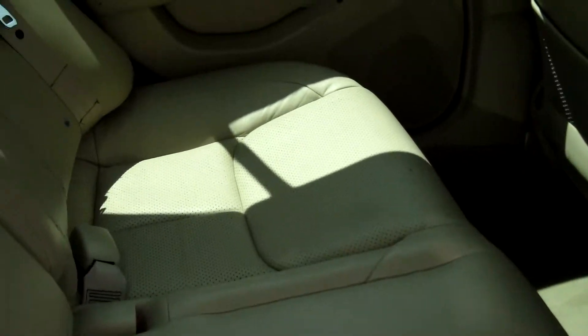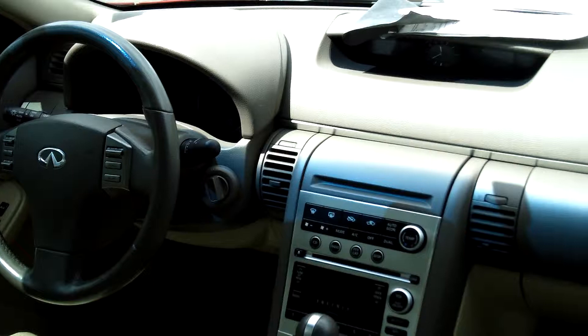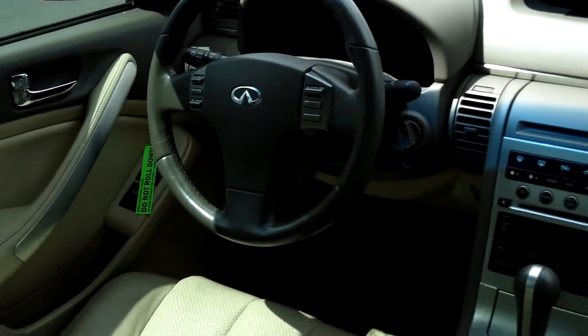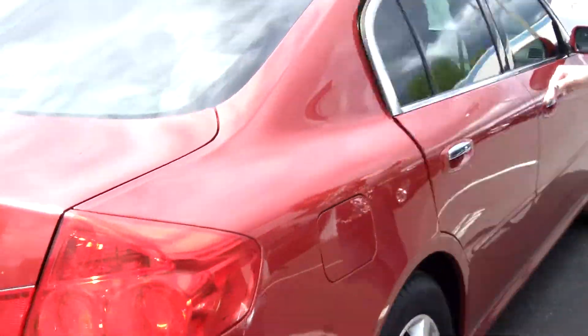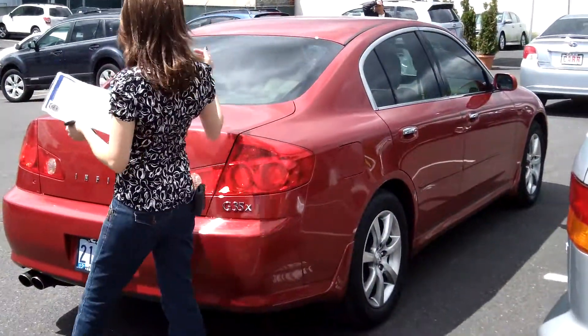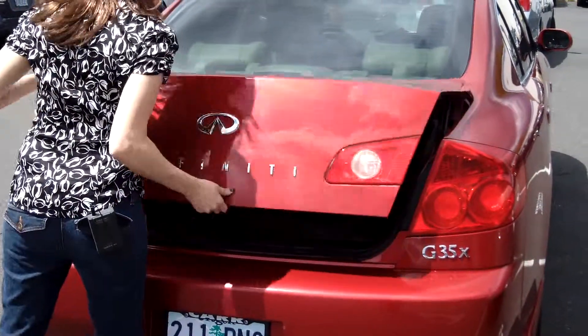Leather interior. It is a V6 engine, 3.5 liters, automatic. Moonroof. It has plenty of cargo space in the back.